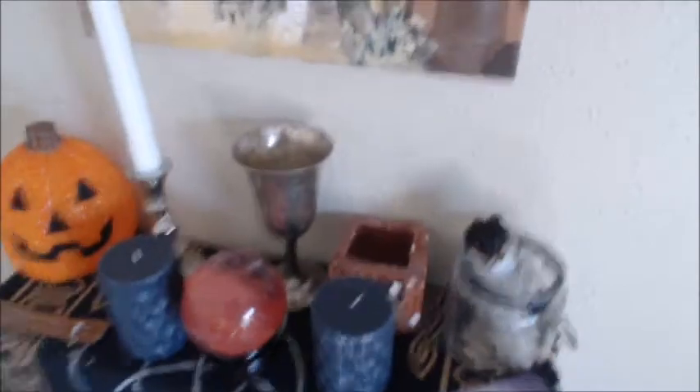So this is my Samhain altar. I use it for the sage for my Maven altar and my full moon ritual, but this is what it looks like right now.